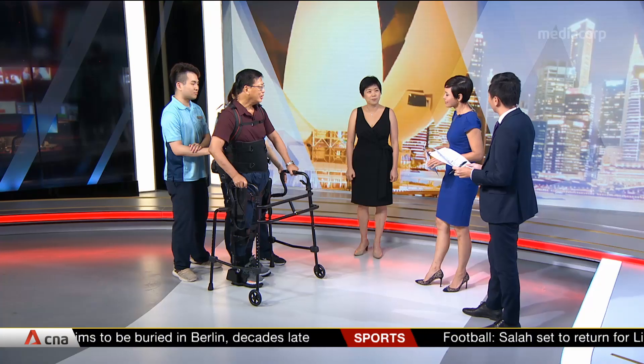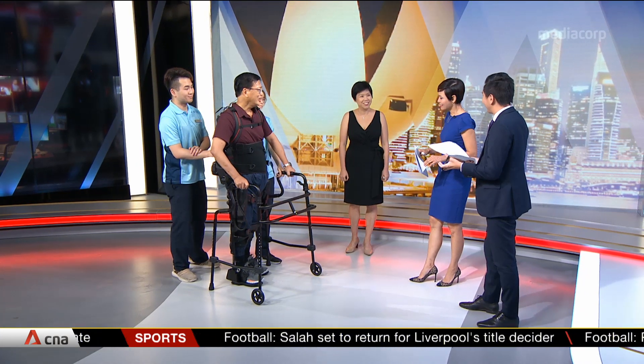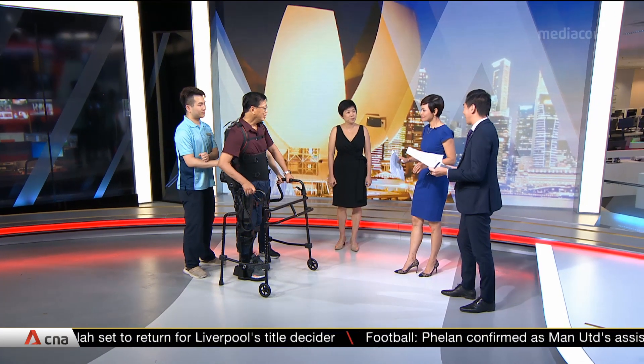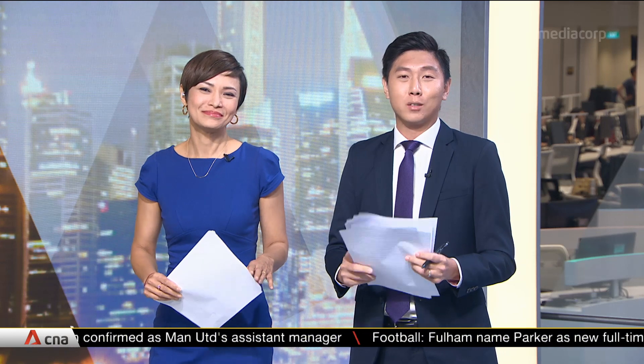Henry, thank you so much for coming in. Dr. Chu, you too. Thank you for coming into our studios and sharing what amazing technology is on offer for patients today. Unfortunately we've run out of time, but we'll continue chatting after the show. We've come to the end of Singapore Tonight — thank you for staying with us this Friday. Please have a good weekend. Good night.